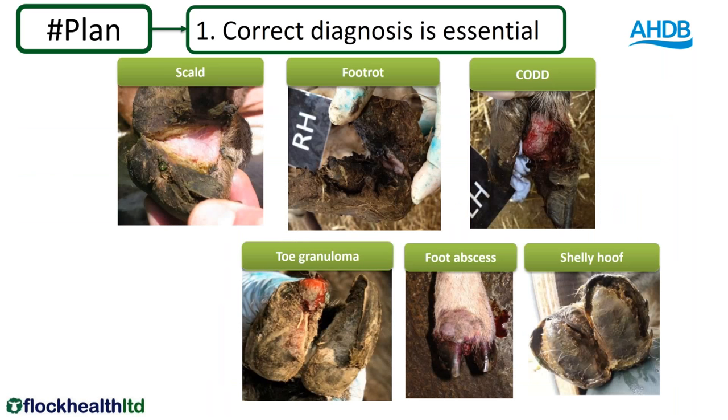Correct diagnosis is essential — there isn't just one cause of lameness in feet. There are six main causes. Scald and foot rot are generally considered much the same condition now, with scald in adult sheep progressing to essentially the same condition.